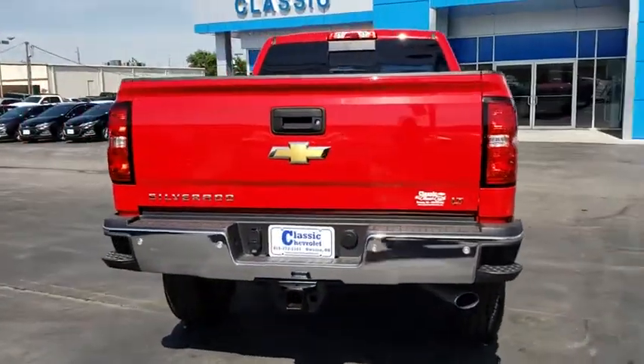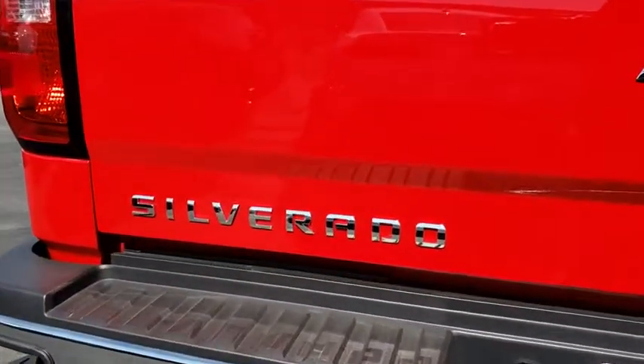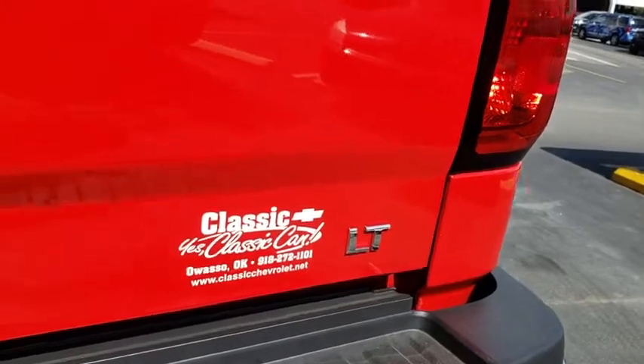Bluetooth. Leather wrapped steering wheel. Power steering. Adjustable steering wheel. Floor mats. Four wheel disc brakes. Aluminum wheels. Four wheel drive. Cruise control.